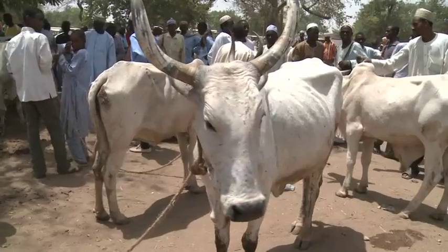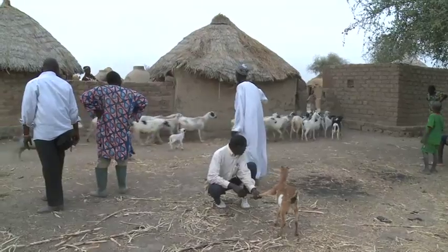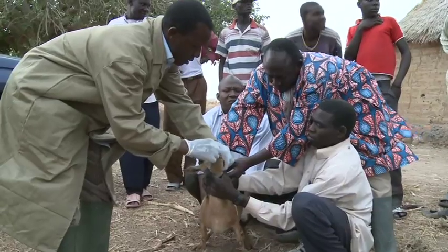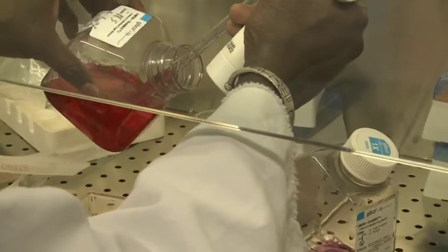Animals provide both food security and financial support, but they can suffer from deadly illnesses which can be passed on to humans. This laboratory produces vaccines for such animal diseases.